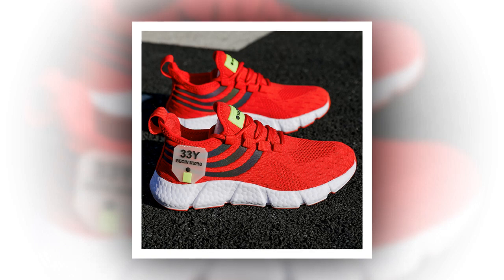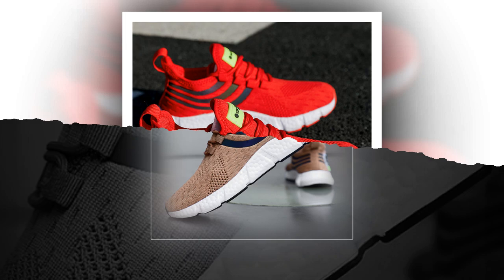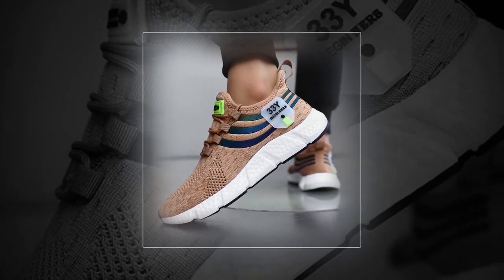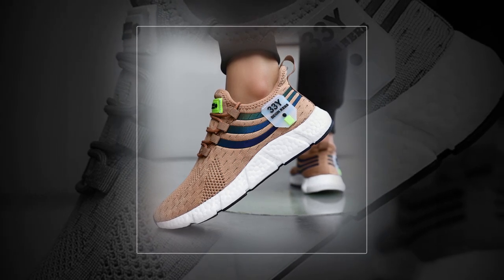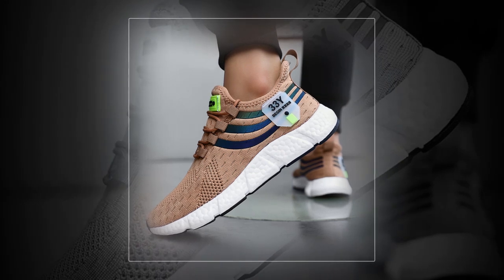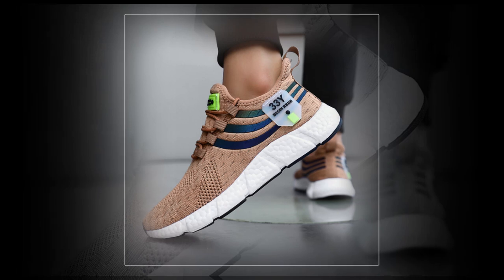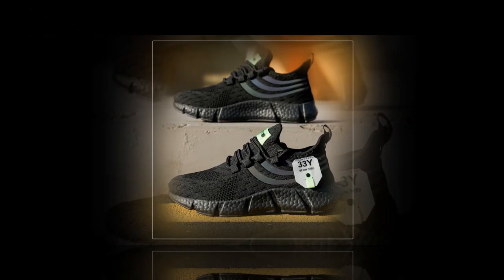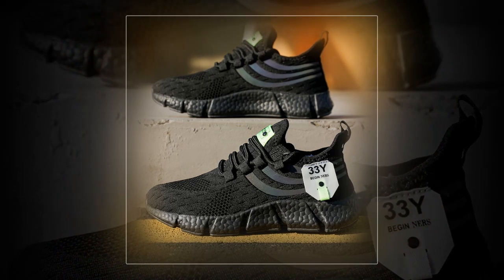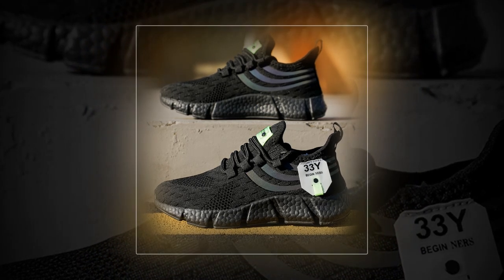First things first, let's talk about the design. These sneakers have a sleek modern look that immediately catches the eye, available in several colors including classic black, earthy brown, and a cool shade of blue — there's a color option for every taste. But these aren't just any ordinary sneakers; they're designed with both aesthetics and function in mind. The upper part of the shoe is made from air mesh, a material known for its breathability.